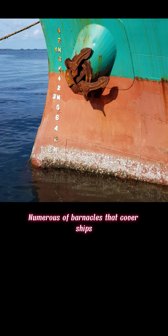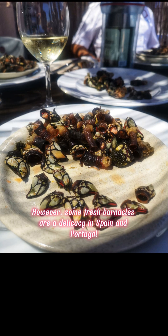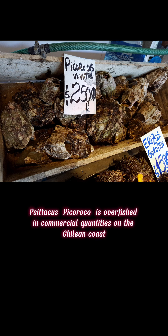Numerous barnacles that cover ships can impair their efficiency by causing hydrodynamic drag; these are classified as fouling organisms and are of economic consequence. However, some fresh barnacles are a delicacy in Spain and Portugal, including Japanese goose barnacles and the Chilean giant barnacle, Austromegabalanus psittacus, which is harvested in commercial quantities on the Chilean coast.